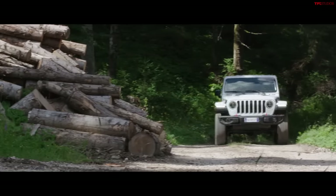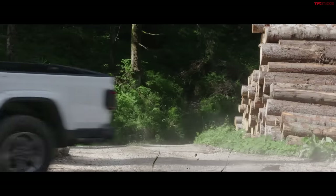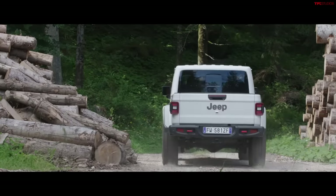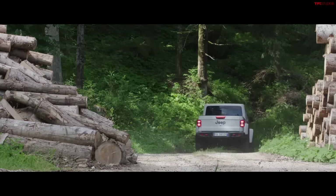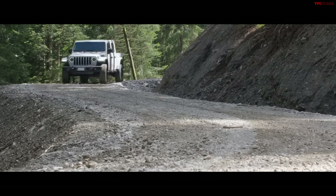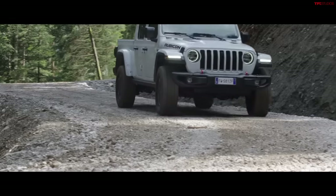The Rubicon comes with 33-inch BFGoodrich KO2 all-terrain tires, Dana 44 axles front and rear, selectable locking differentials so you can triple-lock it, an electronic sway bar disconnect, Rock-Trac part-time transfer case, and off-road plus modes. Front and rear lockers are really the current state of the art — something the Ranger Raptor, ZR2, and AT4X also offer.